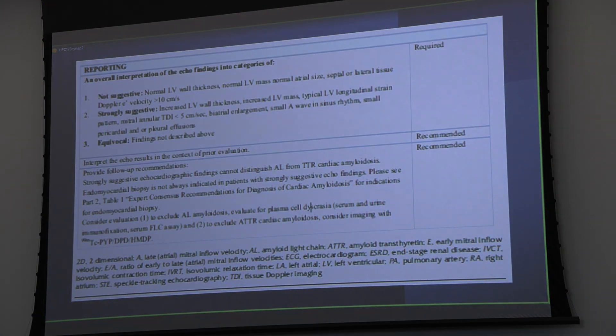Reporting findings suggestive of amyloidosis: increased LV wall thickness and relative wall thickness, increased LV mass and mass index, typical apical-sparing strain patterns, the 555 sign on tissue Doppler, atrial enlargement—particularly biatrial enlargement—and loss of A waves indicating the left atrium is not contributing much to filling. That's incredibly important because it represents infiltration of the left atrium, which goes along with potential for atrial fibrillation, as well as small to trivial pericardial effusion and unexplained pleural effusions.